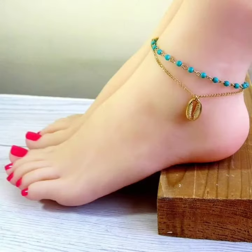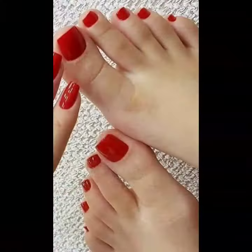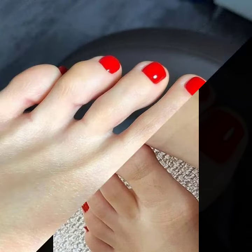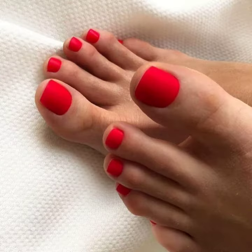If you want to buy it, you can visit the market and buy this beautiful color of nail polish. I will also tell you the best websites where you can buy these: amazon.com, ebay.com, and aliexpress.com.